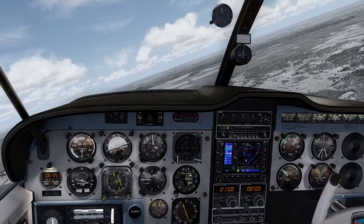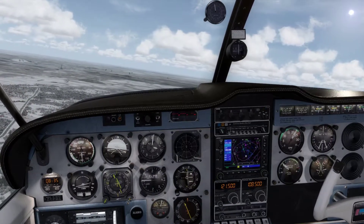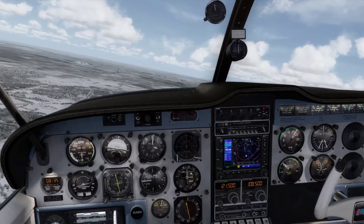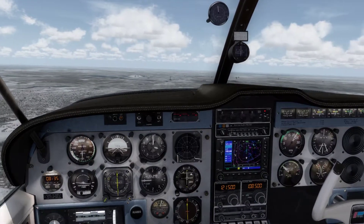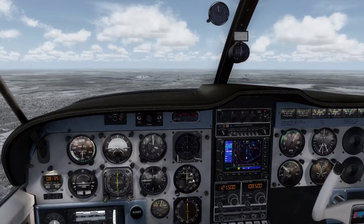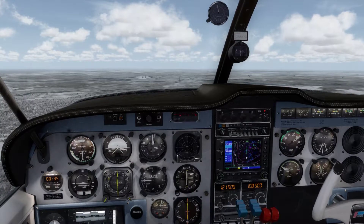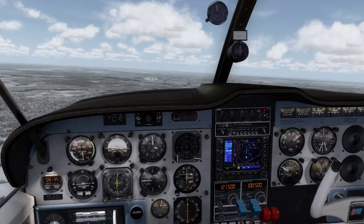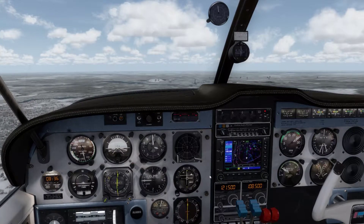The airport comes into view. There it is. And there we are on final — very nice. The goal on approach is to keep both needles in the center. Now we put our mixture lever fully rich, our prop lever fully forward, and we pull back on the power a bit so that we start to reduce our speed. We are slightly off to the right, so we make gentle corrections. We use our visual reference as well, because these instruments are very very sensitive.